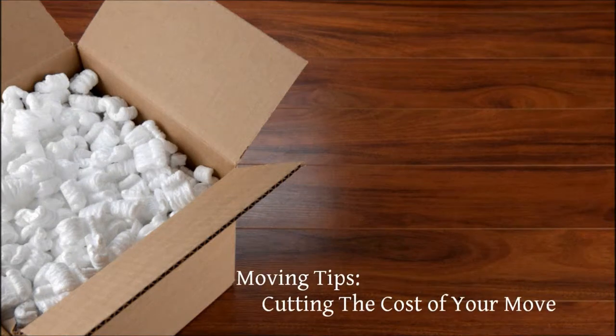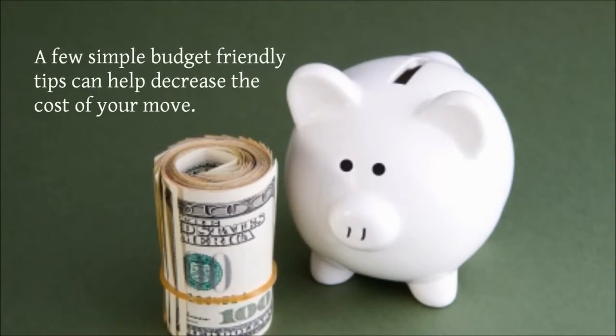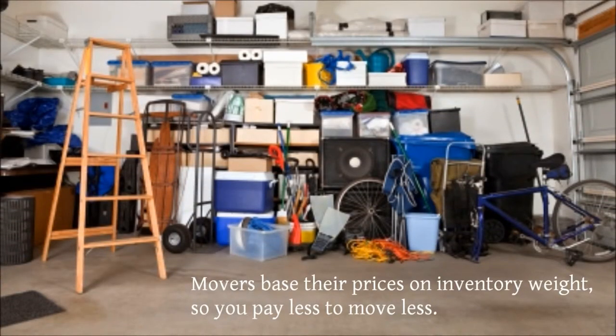Moving Tips – Cutting the Cost of Your Move. A few simple budget-friendly tips can help decrease the cost of your move. Movers base their prices on inventory weight, so you pay less to move less.